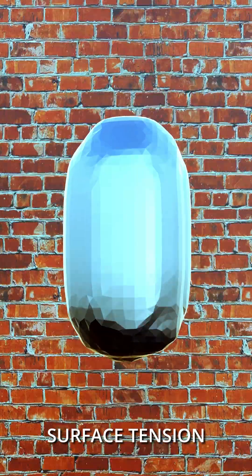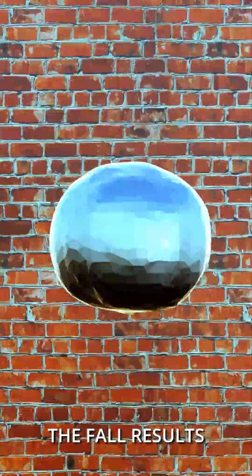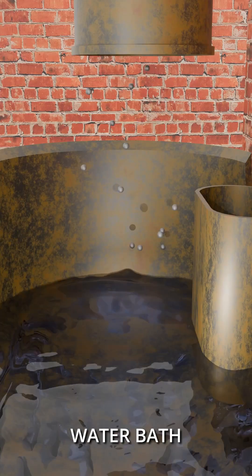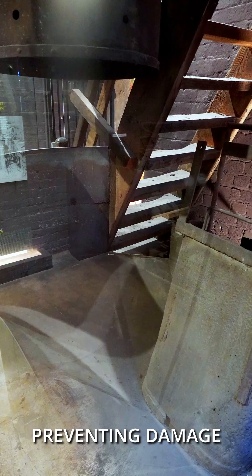Due to the surface tension of the lead, the fall results in perfectly small balls, which are caught by a water bath at the bottom of the tower, preventing damage on landing.